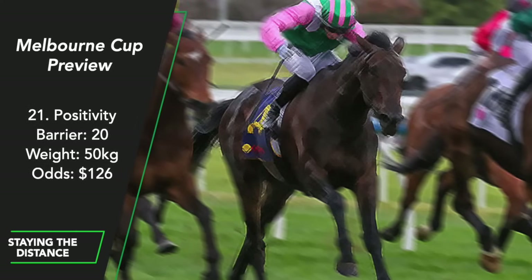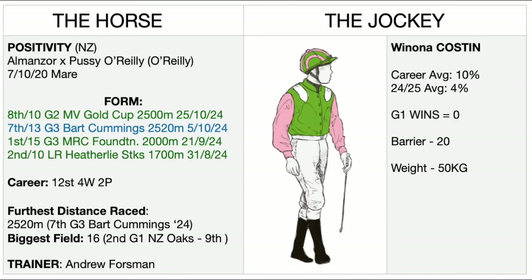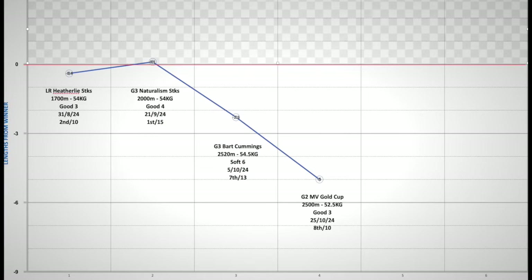Positivity — a four-year-old mare that was 2nd in this year's New Zealand Oaks. Since returning in spring she's had 4 starts and things started well with a 2nd and a win, but since she stepped up to 2,500 metres her form has dipped. I'm surprised they've put her in the race given she was 7th in the Bart Cummings and lost by an even larger distance — 5 lengths — in the Moonee Valley Gold Cup. There were no excuses and no hard luck stories. Her graph tells the story.